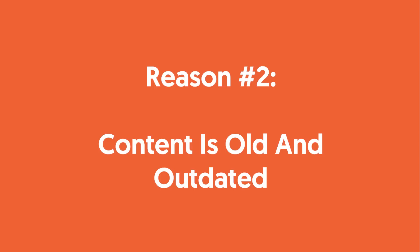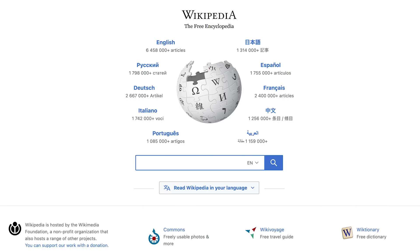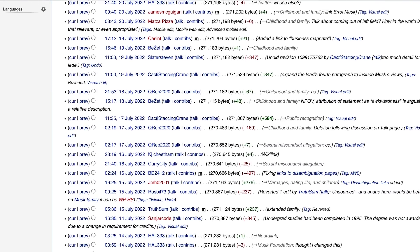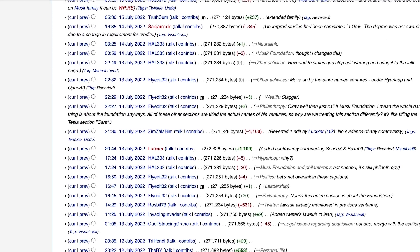The second reason your WordPress blog isn't as search engine friendly is because your content is old and outdated. Did you know that Wikipedia is the seventh most popular site in the world according to SimilarWeb? Do you know how they pull that off? Well, their content is continually updated. People keep updating Wikipedia on a daily basis. Some of their most popular pages are even updated on a daily basis, and some content pieces, especially when there's new news, get updated multiple times within the hour.